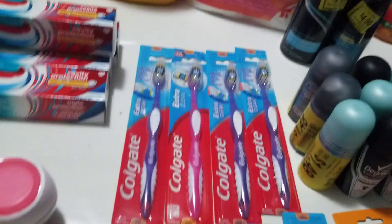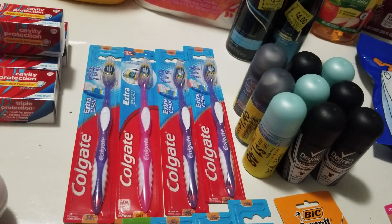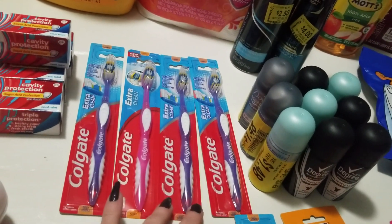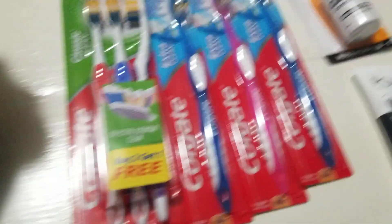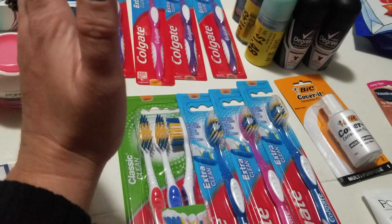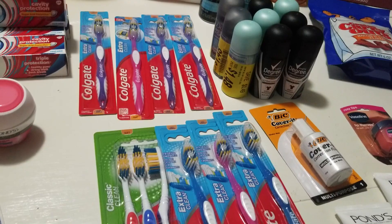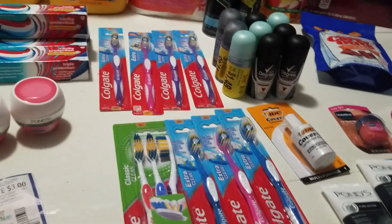I picked up some Colgate toothbrushes — each one was 99 cents and I had a $1 off coupon. Their coupon policy is a bit unusual, so I could only use three coupons on four products. I paid a dollar and change for four toothbrushes, then did it again — so I paid $2 total for 10 toothbrushes. That's a pretty decent deal.